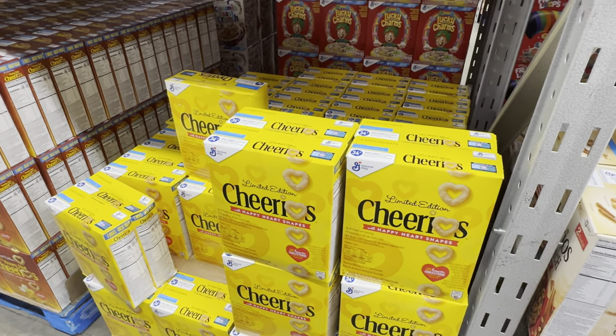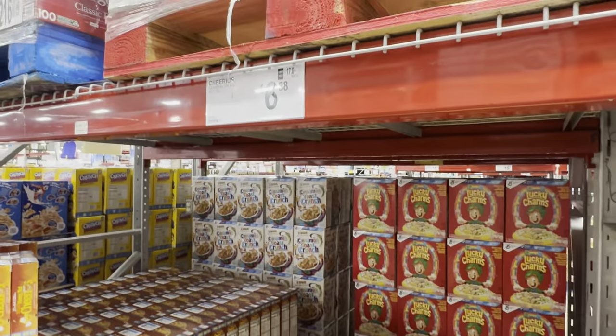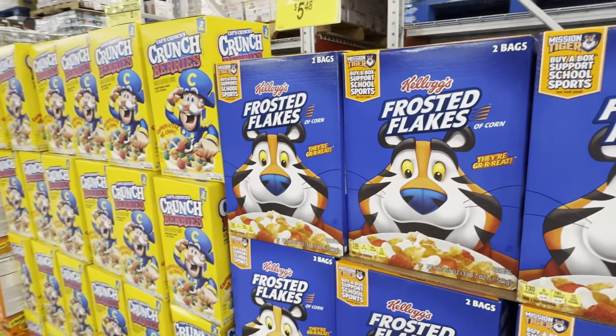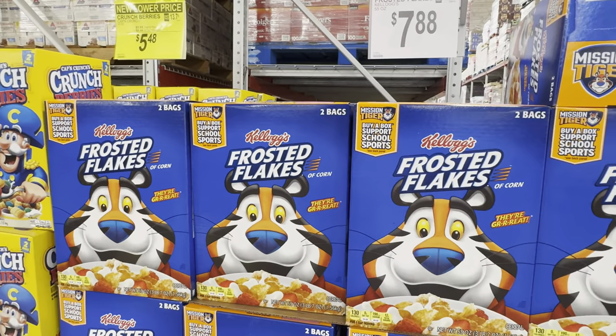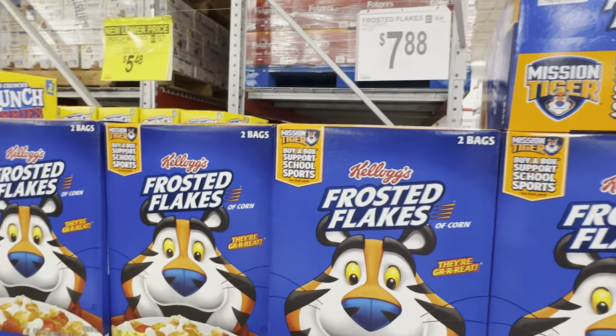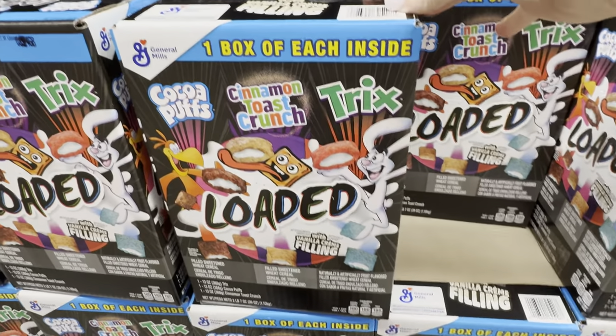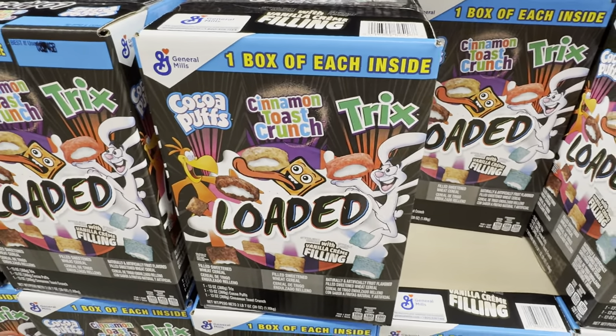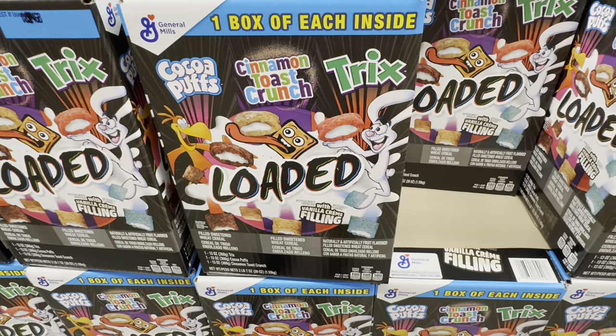Over in the cereal aisle — the limited edition Cheerios with happy heart shapes, $6.88 for the two pack. Before you congratulate me too much on that excellent choice, we're also going to get the Frosted Flakes — $7.88 for the two pack — because they're great.